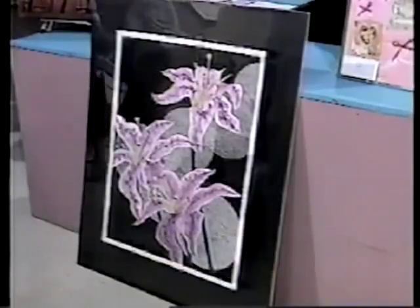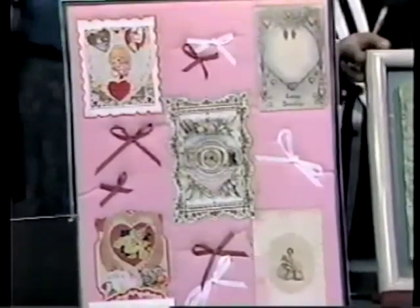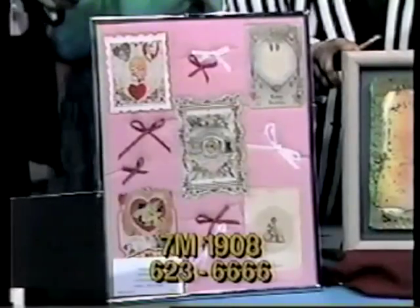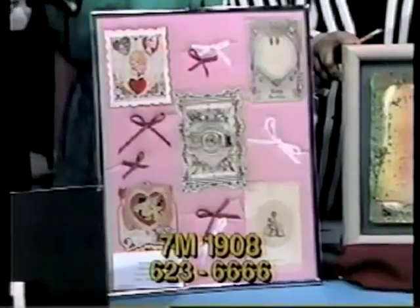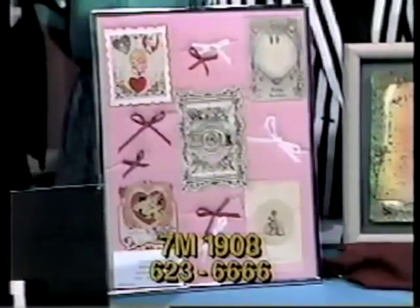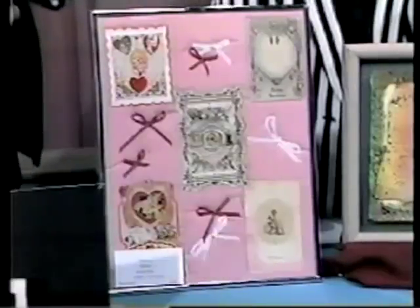Next, we have a framed collection of Valentines — item 7M1908, donated by Kate O'Neill. This will bring out the sentimentalist in you. Five old-fashioned Valentines have been set against a pink background, enclosed in a silver frame measuring 18 by 15 inches. These Valentines from Kate O'Neill would look great in a little girl's room. Call now and bid on item 7M1908, valued at $175.